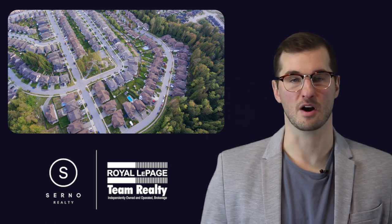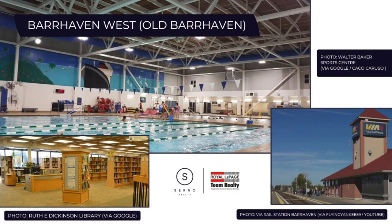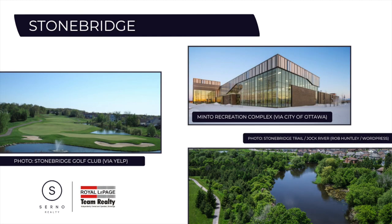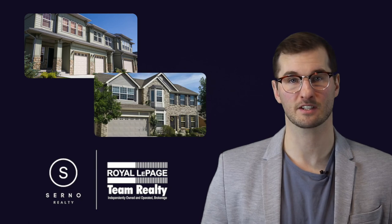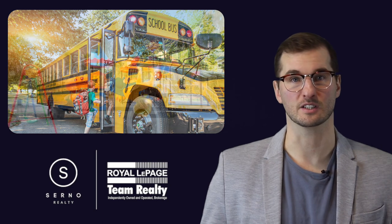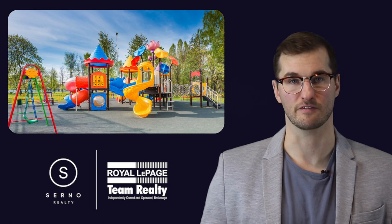There are several areas of Barrhaven including the original Old Barrhaven to the west, Longfields and Chapman Mills towards the centre, and Stonebridge to the south. You'll find a lot of residential homes and fewer condos — row townhomes and single family dwellings make up the majority of the real estate in the area. A vast number of schools and parks, as well as a relatively low crime rate, make it a top choice for families to grow.